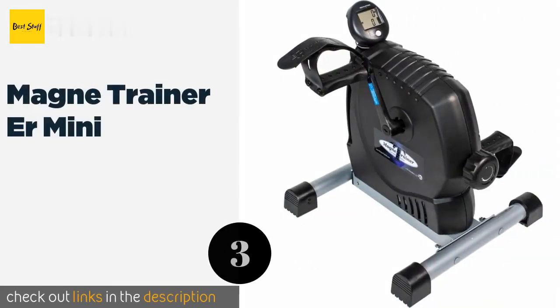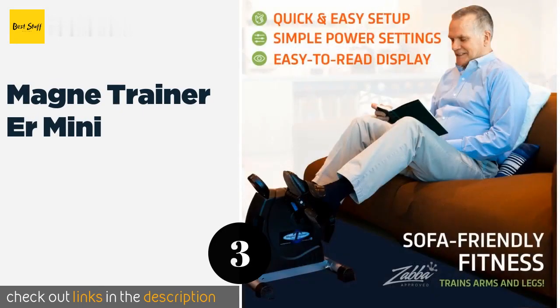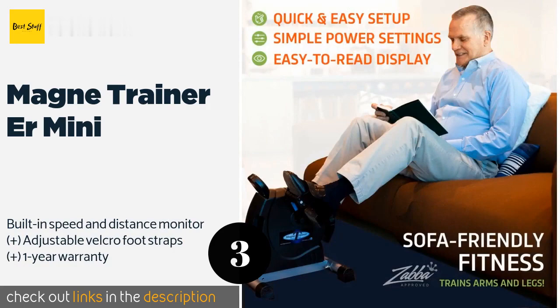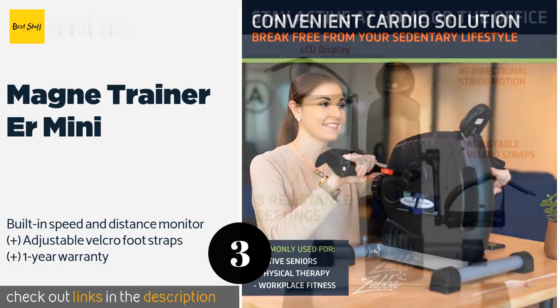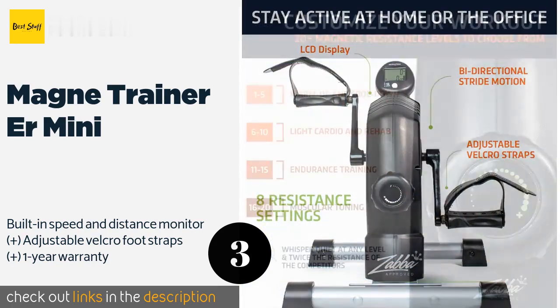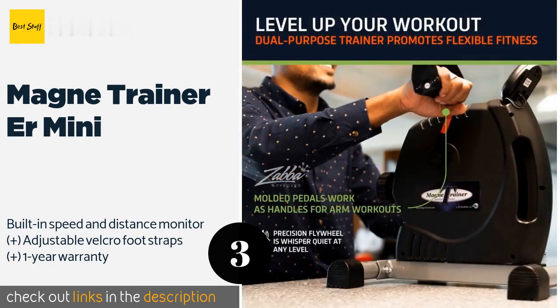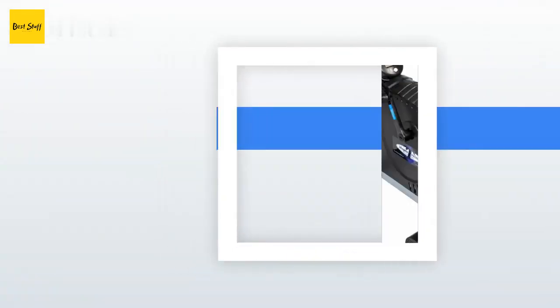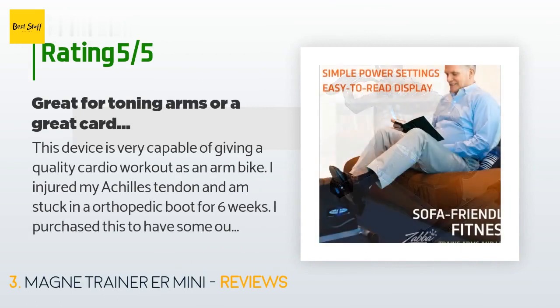The next product is the Magnatainer UR Mini. In addition to its wide and sturdy base, the Magnatainer UR Mini is quiet enough that it won't disturb your coworkers. It boasts a greater resistance range than most other magnetic exercisers and can also be placed on a table for working on arm strength. This product is available on Amazon for $159, and is rated 4.6 stars from 993 customer reviews.